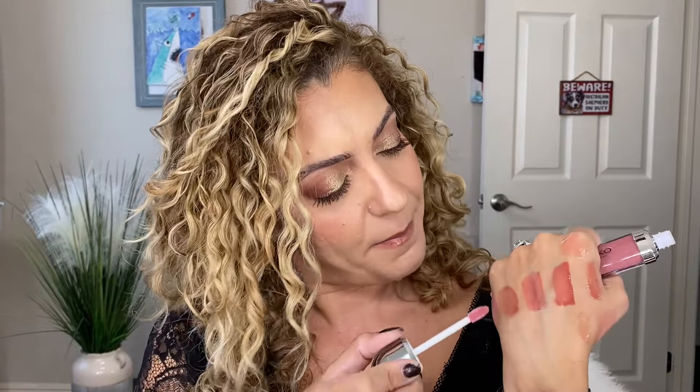From Kiko Milano I have another one of the 3D Hydra Lip Glosses — this time I got shade 32. I am absolutely addicted to these. I have like three or four in my shopping cart at Ulta right now. They're so nice — really pretty, so comfortable on the lips. I love the packaging too — it's sleek and cute, and the formula is really really good.